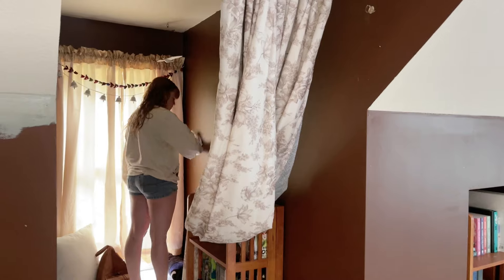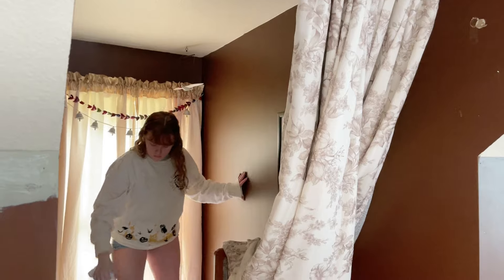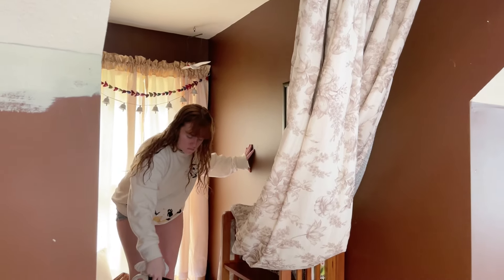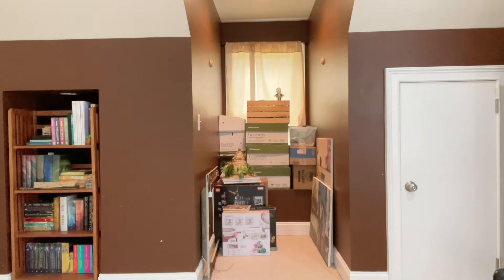Let's take a break from painting and go see what Hannah's up to. Not only is she wiping off dust and stuff on the walls, but she is clearing out both dormers — and this one is her storage dormer.